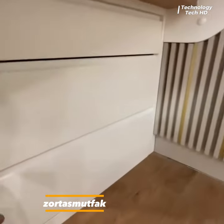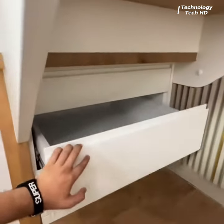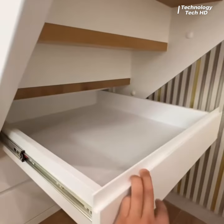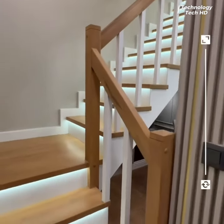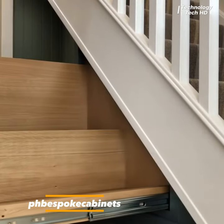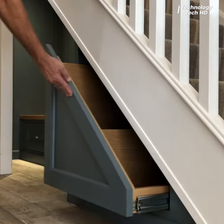Introducing the innovative and elegant design crafted by Zorda Smutfak, featuring lighted steps and solid wood construction with three convenient drawers beneath the stairs. Carefully crafted to seamlessly blend into the staircase, this discreet compartment invites intrigue and sparks the imagination.